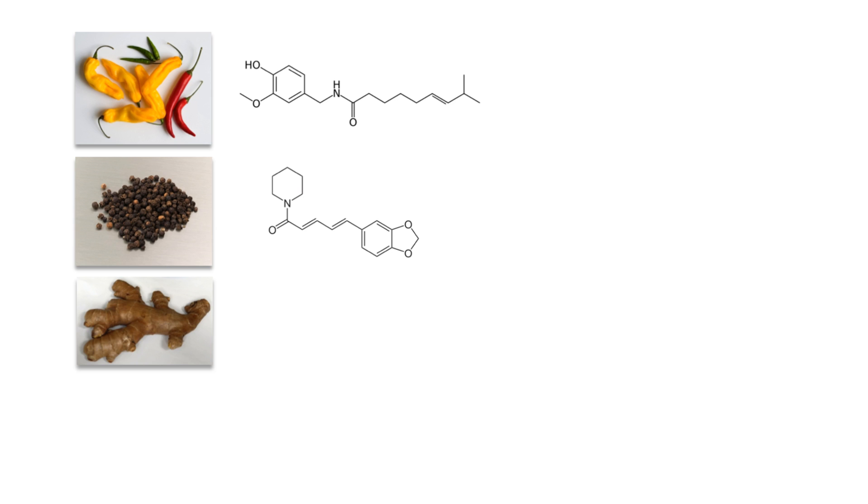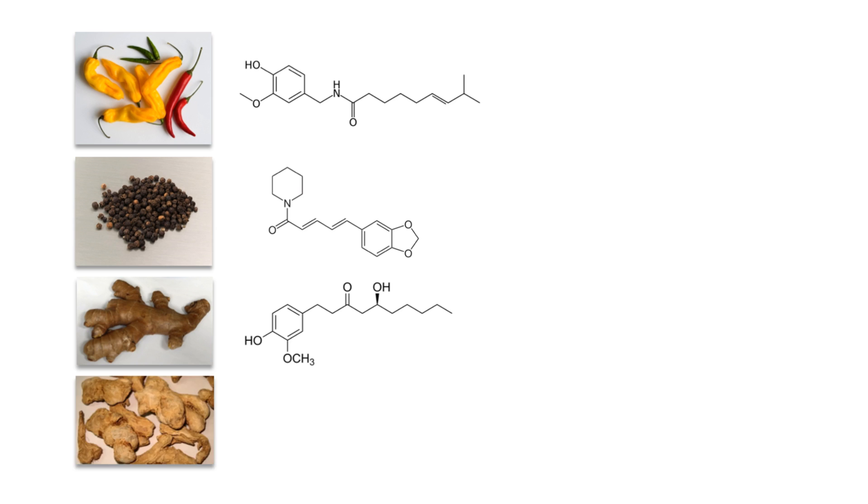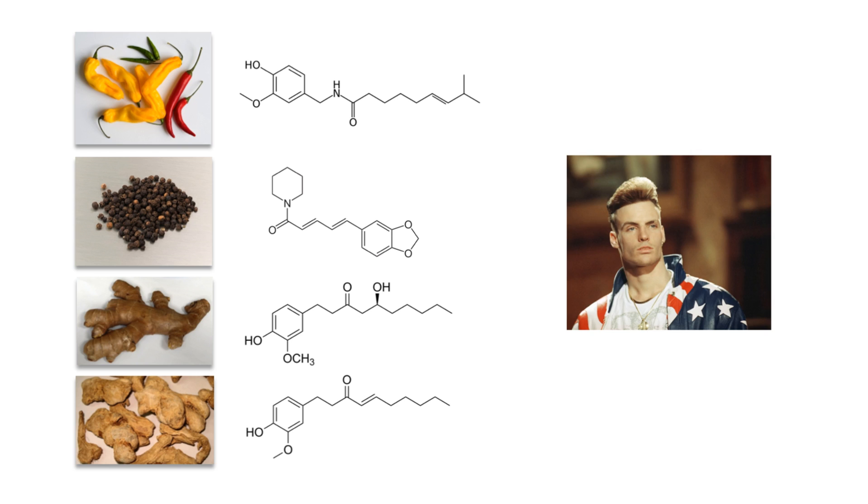So what makes these plants taste hot? Chili peppers contain a chemical called capsaicin, black pepper and relatives contain piperine, fresh ginger contains gingerol, and dried ginger contains shogaol. These chemicals are all related and all activate the so-called vanilloid receptors that detect heat, acidic conditions, and various harmful events. The activation of vanilloid receptors results in burning pain.